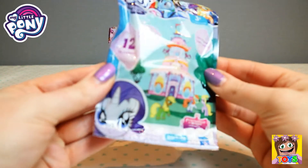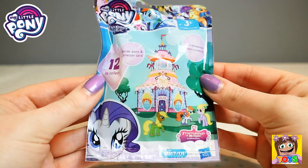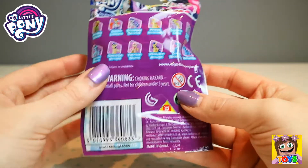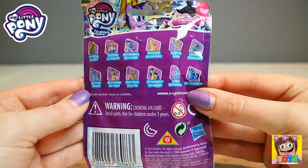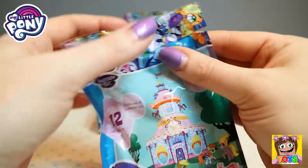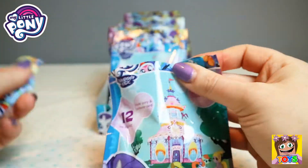It's so pretty. Oh my goodness, so gorgeous. Look at that gorgeous little castle. And of course the back of the bag has all of the different characters that you can collect. So let's open up this one and see who it is.